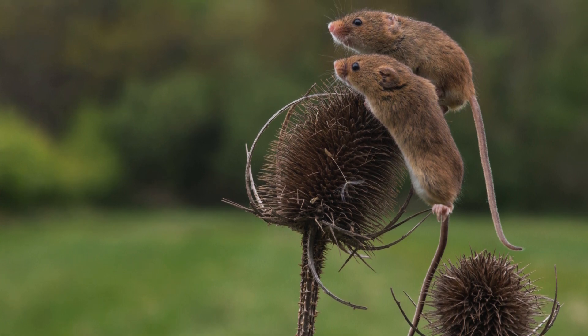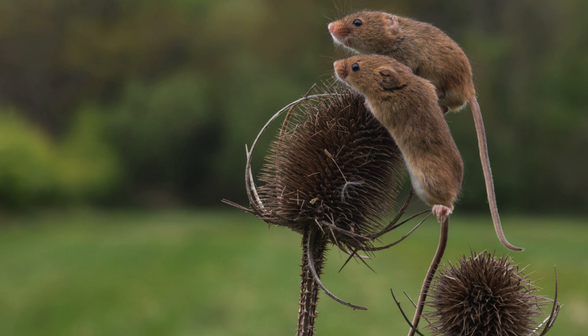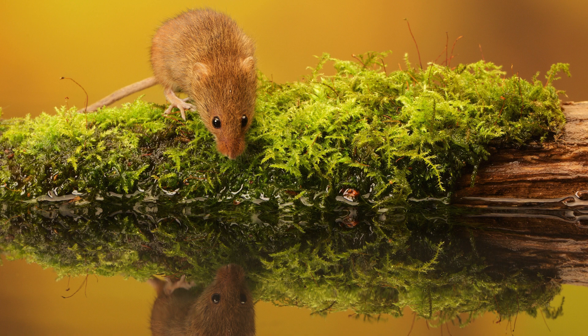In summary, the Micromys minutus, or harvest mouse, is a captivating and vital member of its ecosystem. With its diminutive size, impressive climbing skills and intricate nest building, it showcases the remarkable adaptability and resilience of nature. Protecting their habitats ensures not only the survival of these tiny rodents, but also the health and diversity of the broader environment.